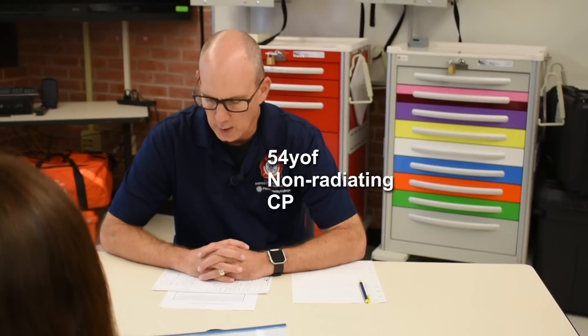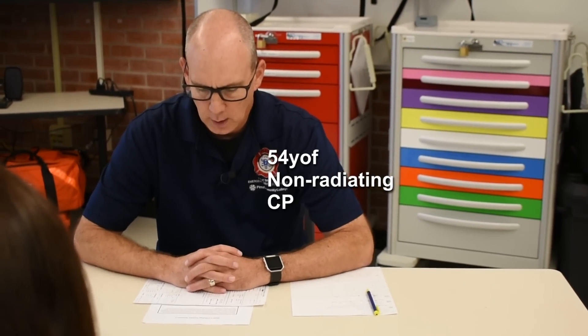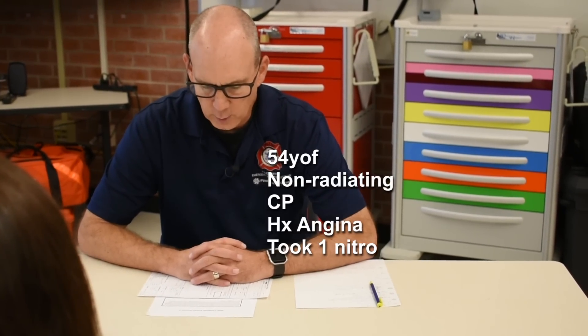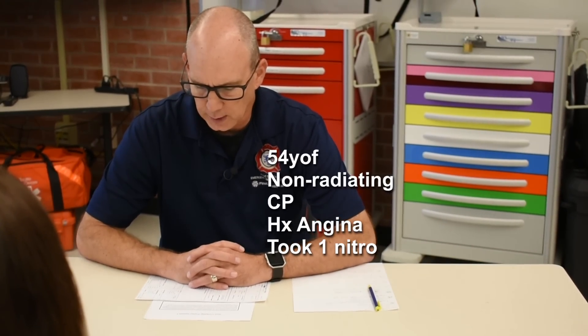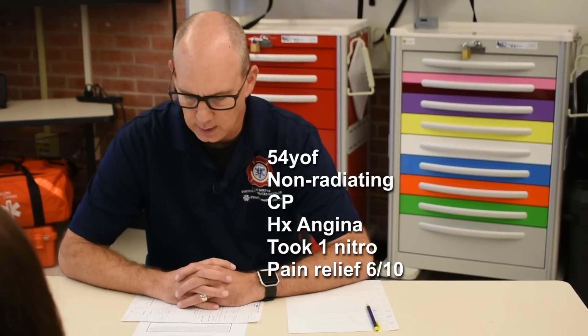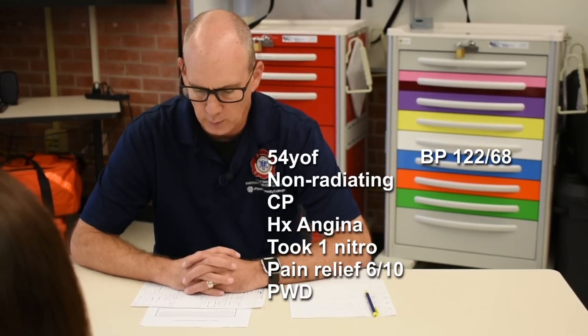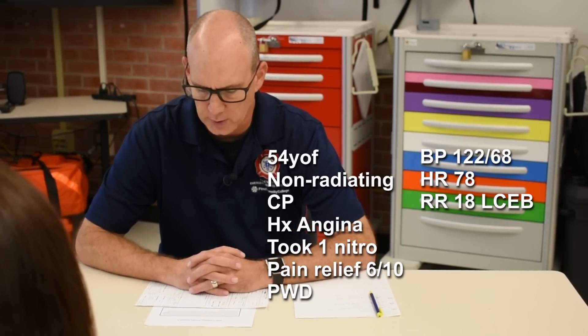You are a paramedic with an urban EMS system. You and your partner respond with a four-person engine company to the following patient: a 54-year-old female with non-radiating substernal chest pain. The pain increases with respiration and the patient has a history of angina. She took one nitro prior to your arrival, with relief taking the pain from eight out of ten to six out of ten. Skin is pink, warm, and dry. Blood pressure 122 over 68. Pulse 78. Respirations 18 and clear.